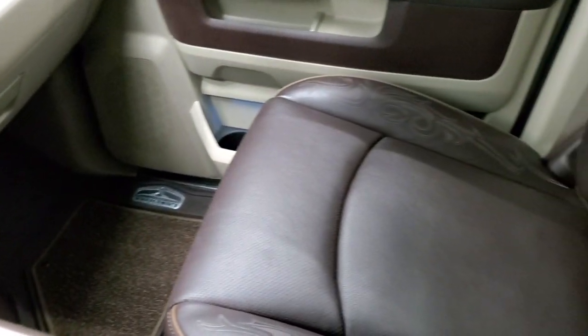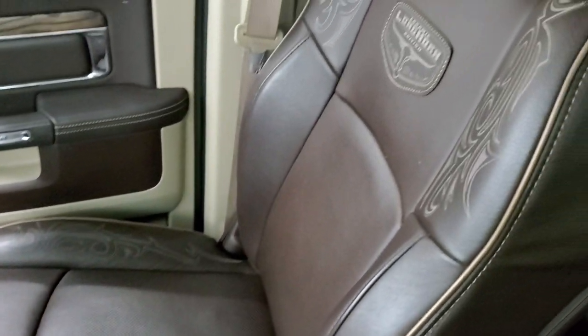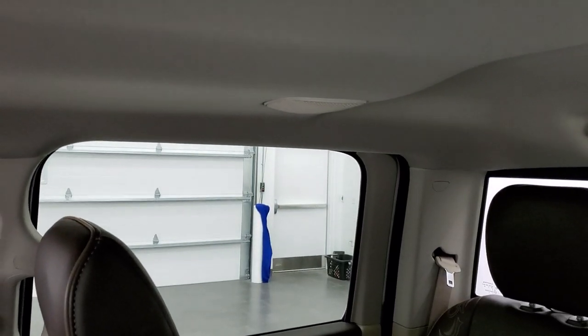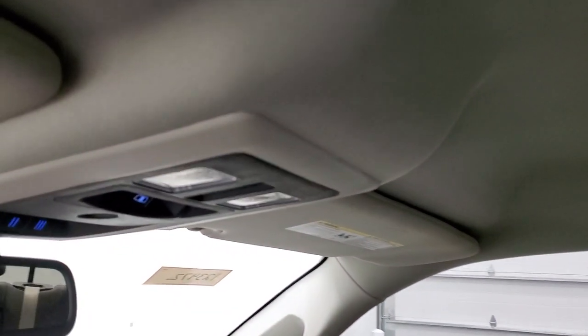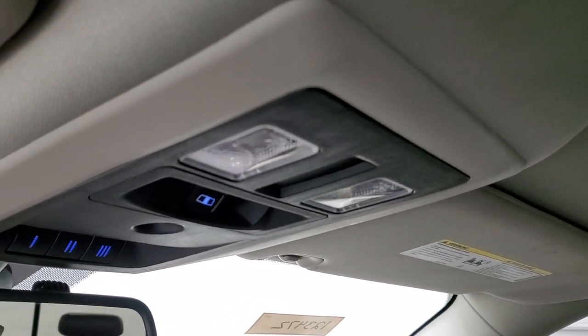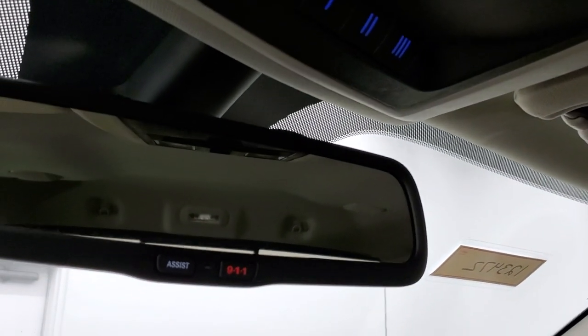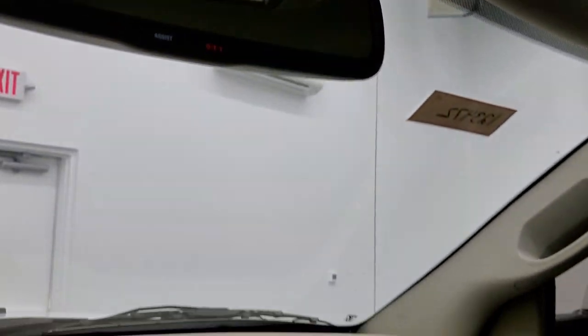The passenger side floor mat and seat are in excellent condition — no rips or tears — and it smells very clean inside this truck; I don't think it's ever been smoked in. The headliner is in really nice shape and you do get speakers in the ceiling as part of that Alpine premium sound system. Up top you have map lights, power sunroof, rear window button, HomeLink buttons for your garage door and security systems, and assist and 911 buttons in the mirror.